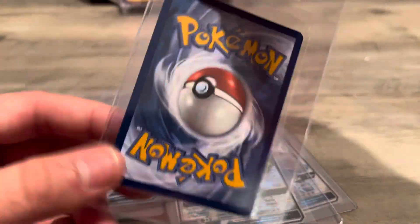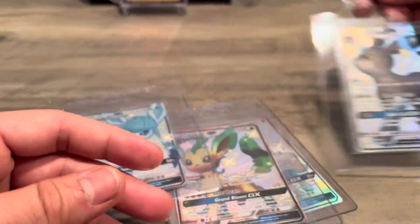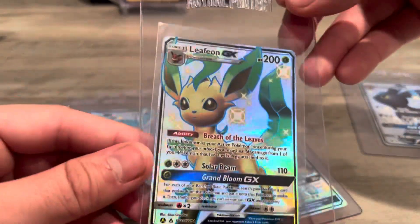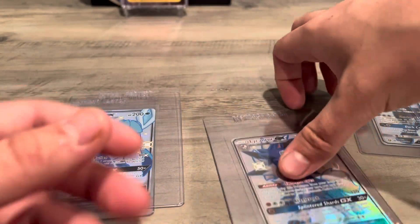This card alone — this Umbreon GX — goes for $84 market price right now, last I checked. And then I got all these for $100. So I got the Leafeon. These are basically just add-ons, right?